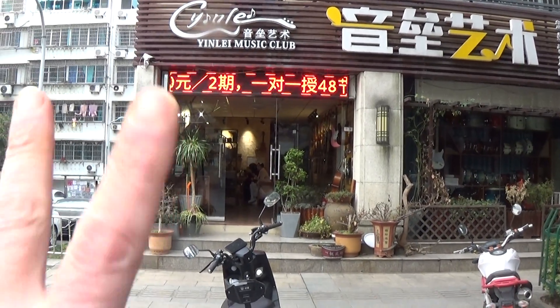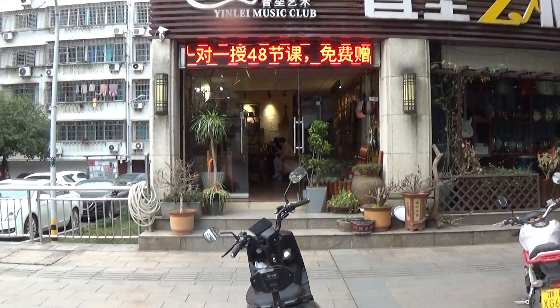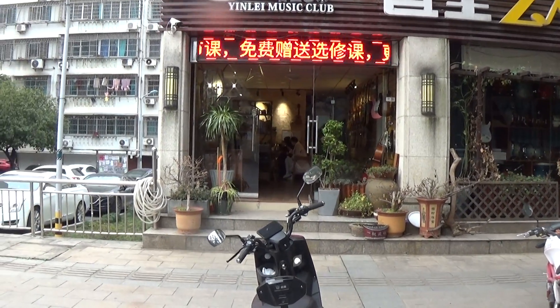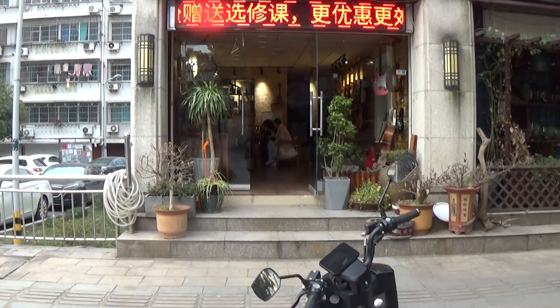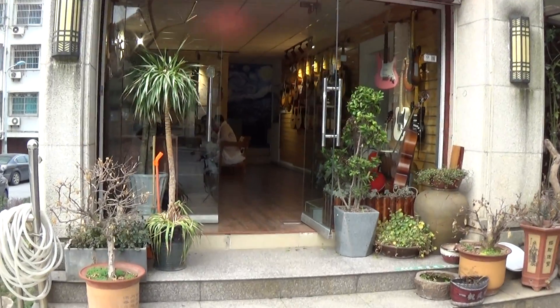Hello folks, just thought I'd show you all the work my friends have done on the music shop since the last time I posted about it. I thought I'd take you on a little tour of the new revamped music shop in school.